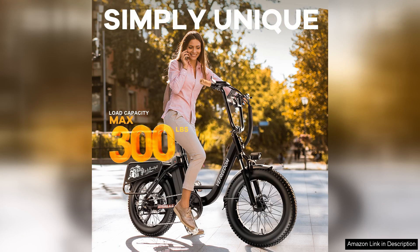In conclusion, the 1500W Peak electric bike for adults is an excellent investment for anyone looking to combine practicality with thrill. With its powerful motor, impressive battery life, and comfortable design, this e-bike truly stands out in the crowded market. Whether for commuting or leisure, it's sure to exceed expectations and deliver a superb riding experience.